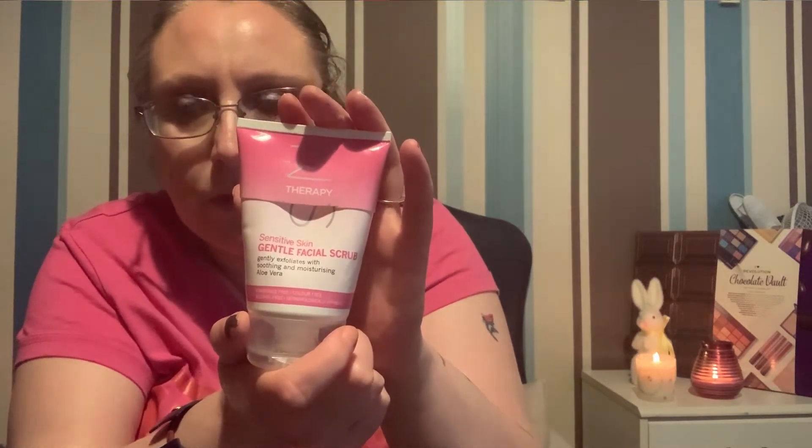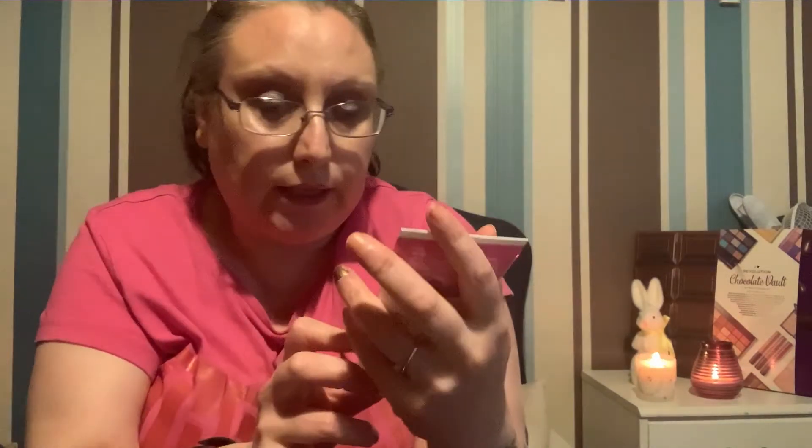I've also had this one a while — it's the same Skin Therapy range from Wilko, and it's a gentle facial scrub. Same sort of particles, but this one is for sensitive skin. So if your skin is prone to being sensitive, try this. It's a pound as well.